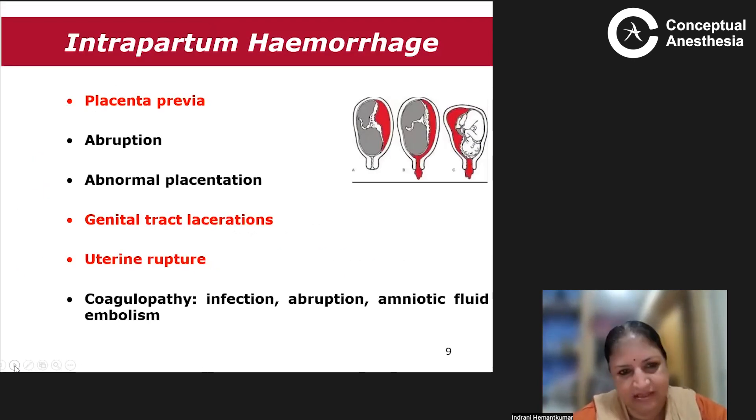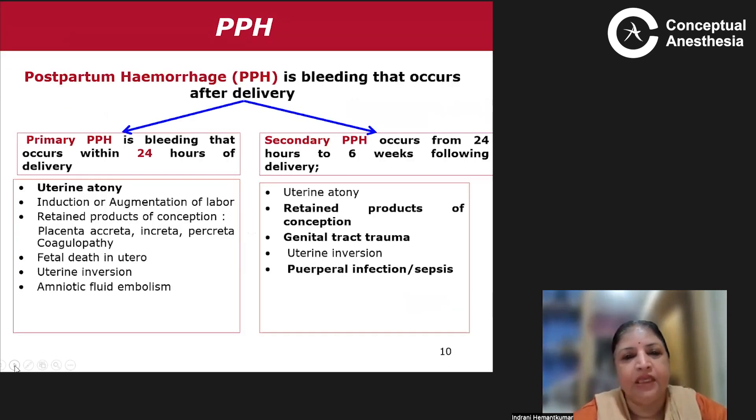Intrapartum hemorrhage can be caused by placental previa, abruption, abnormal placentation, genital tract laceration, uterine rupture, or coagulopathy. Postpartum hemorrhage is bleeding after delivery. Primary PPH occurs within 24 hours of delivery — the most common cause is uterine atony, or it may be due to induction or augmentation of labor, retained products of conception, placenta accreta, increta or percreta, coagulopathy, fetal death, uterine inversion, or amniotic fluid embolism. Secondary PPH occurs from 24 hours up to 6 weeks post-delivery, most commonly due to retained products of conception, genital tract hematoma, puerperal infection, or sepsis.